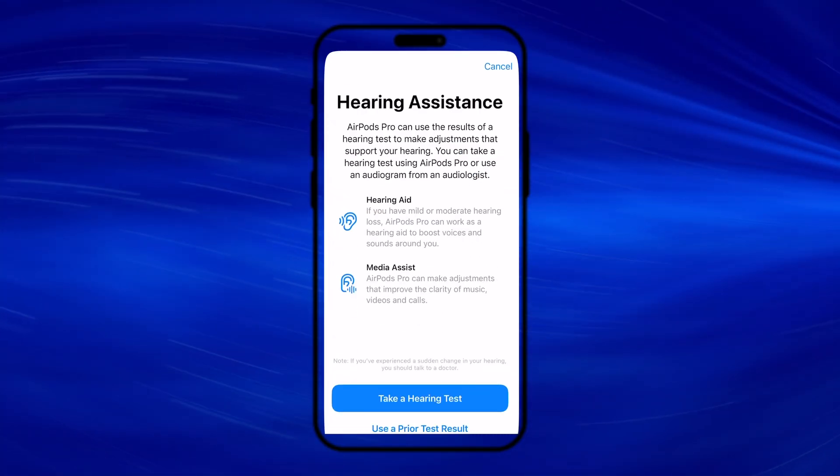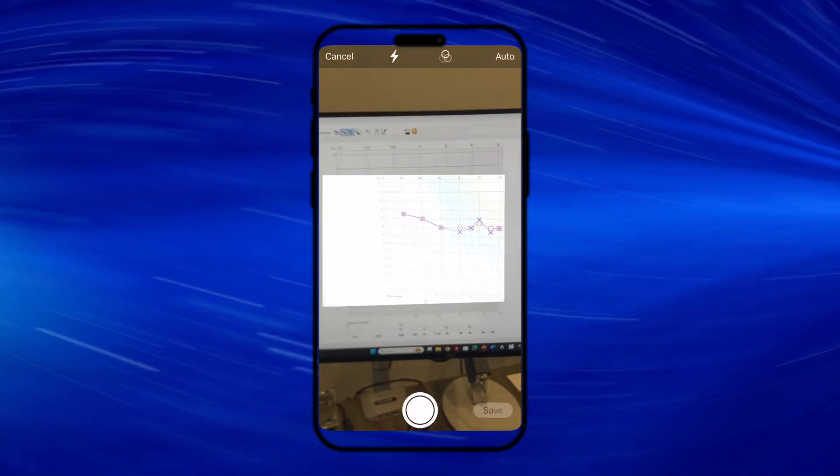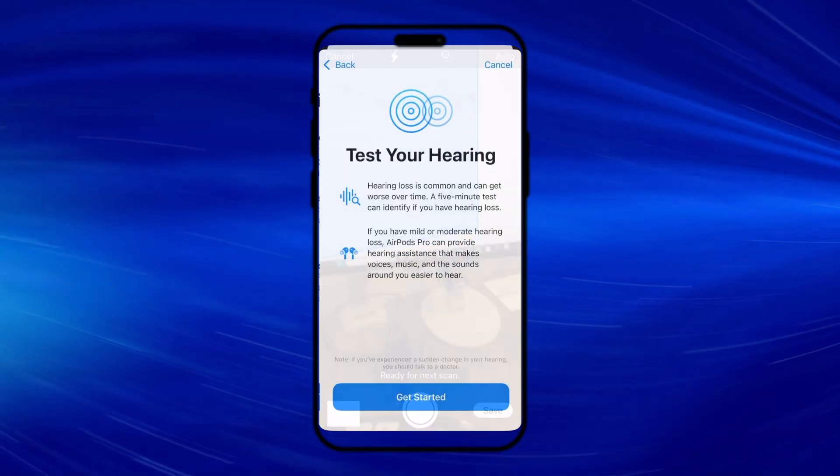The higher this number, the more sound it took to get you to respond, suggesting potential hearing loss ranging from mild to severe. If you have already received a professional evaluation, those results can be used in place of a self-test — just select hearing assistance from your AirPods settings and tap 'add hearing test result' to upload your own audiogram. The AirPods Pro 2 can use your hearing test results to apply amplification, so long as you have between a mild to moderate hearing loss.